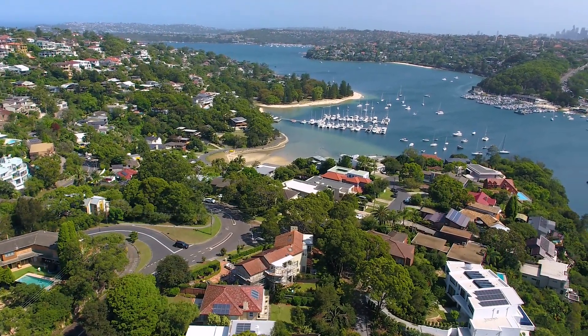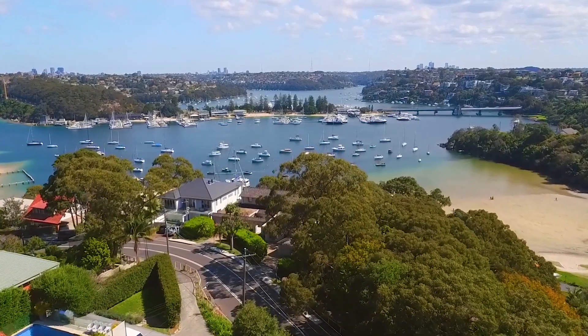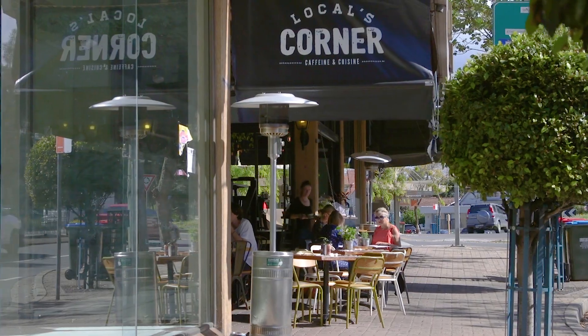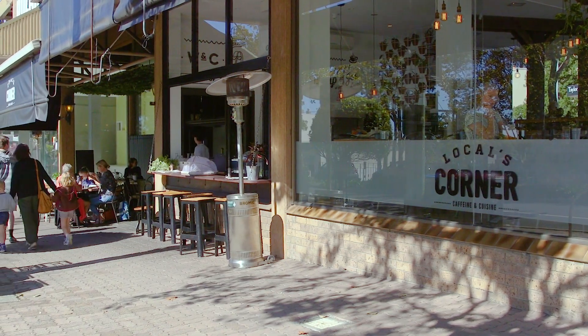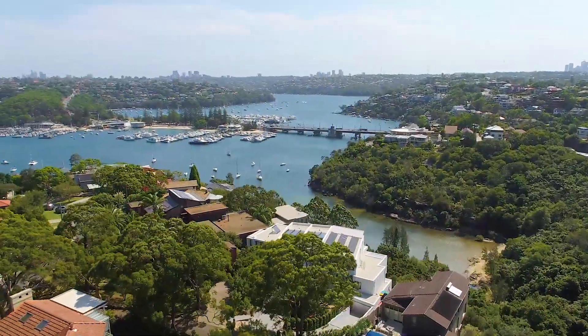Our travel time is about 15 minutes to the CBD, which is remarkable given we're on the northern beaches. And less than five minutes to cafes, shops and restaurants. And here, right on your doorstep, is the sparkling harbour of Sydney.